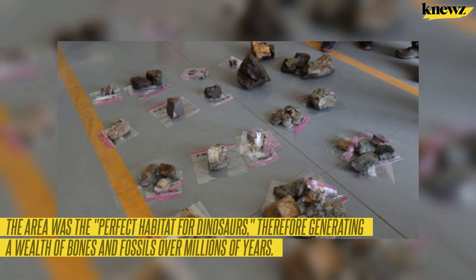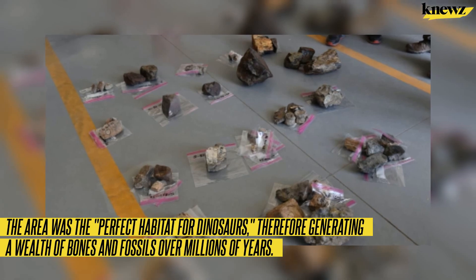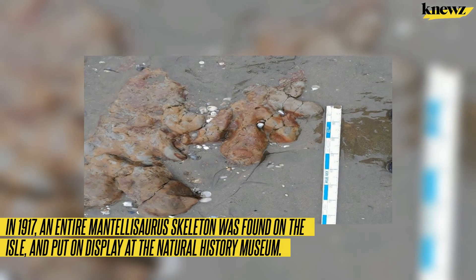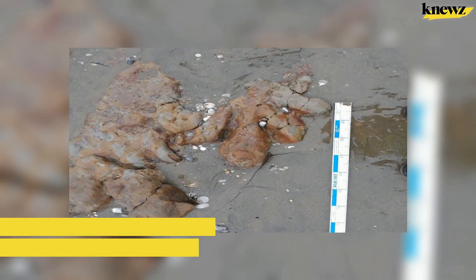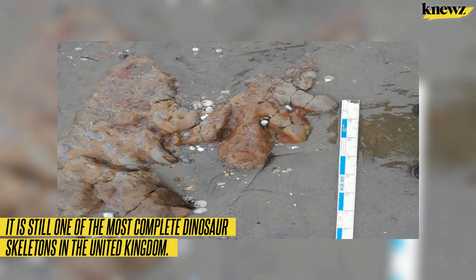The area was the perfect habitat for dinosaurs, therefore generating a wealth of bones and fossils over millions of years. In 1917, an entire Mantellosaurus skeleton was found on the Isle and put on display at the Natural History Museum. It is still one of the most complete dinosaur skeletons in the United Kingdom.